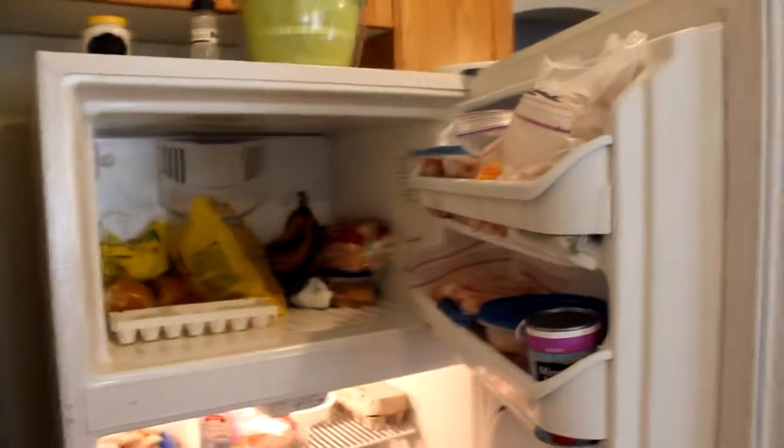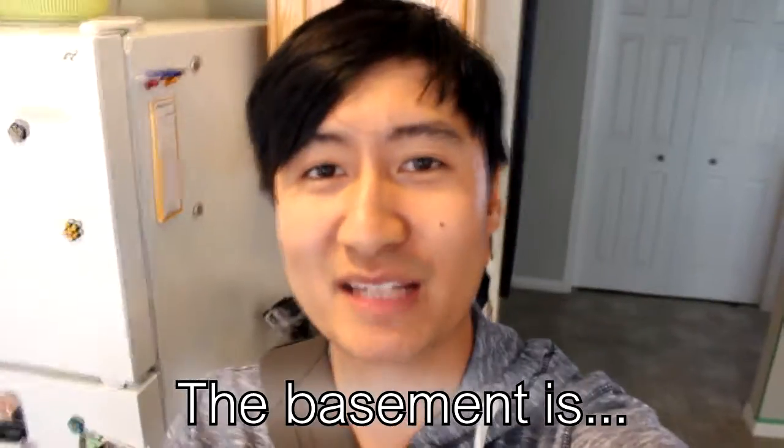This is our kitchen. The kitchen is my favorite part of the house.